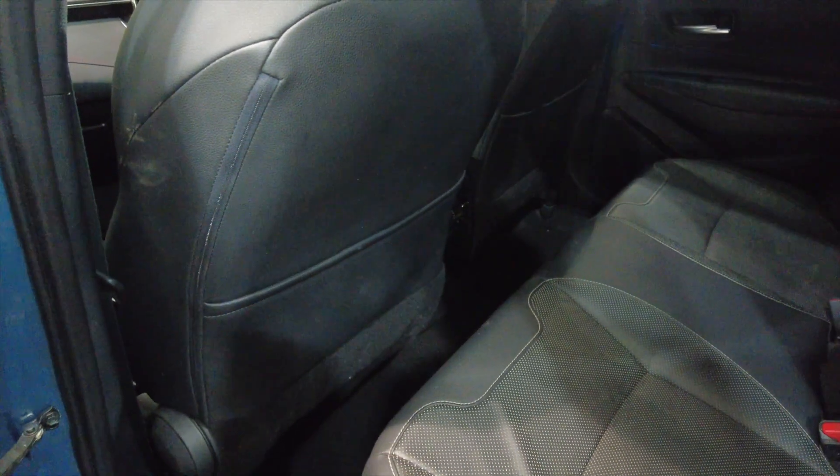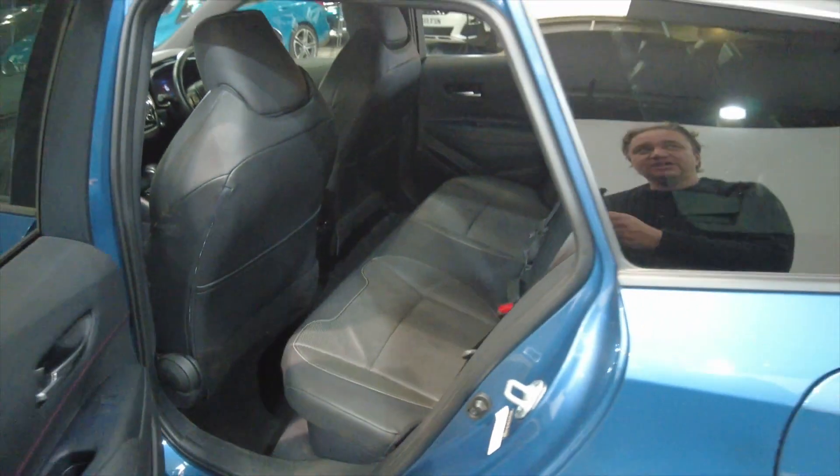Really nice spacious rear for your rear passengers, a lot of legroom and headroom. You've got folding armrests there with cup holders, and electric windows front and rear.